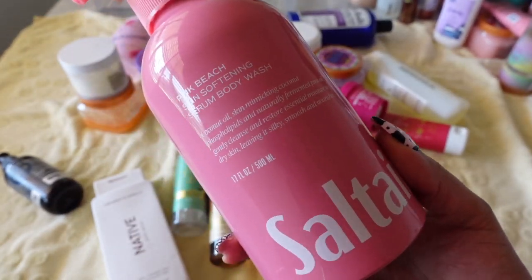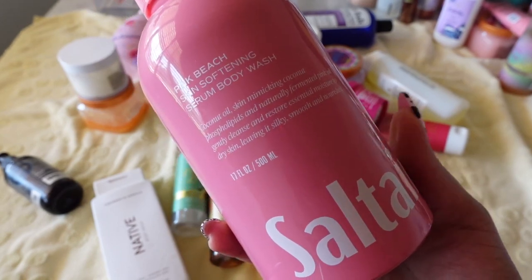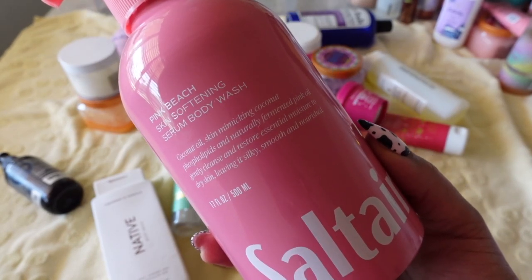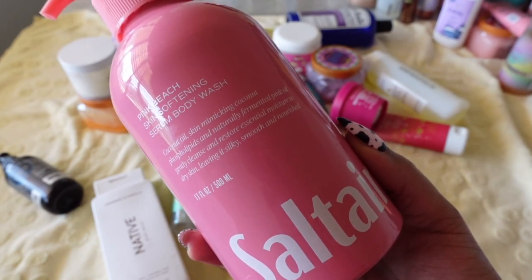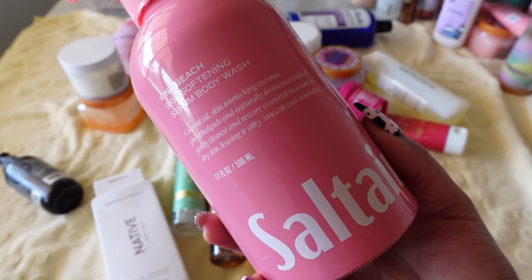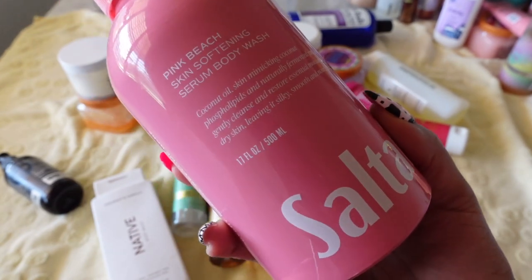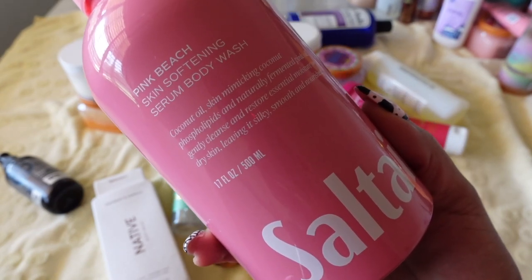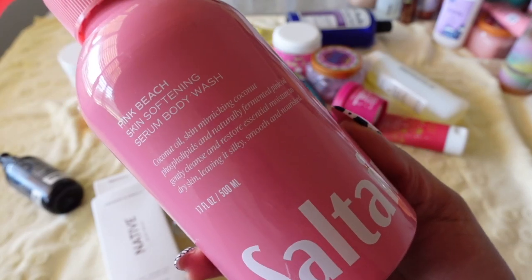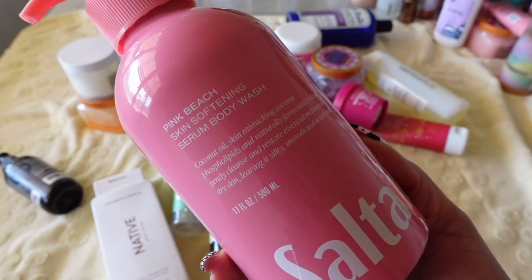This is my second purchase of the Sol de Janeiro Pink Beach scent. When I first smelled it I wasn't wowed — it just gave a soft coconut smell. But as I started using it and seeing the pink body wash, knowing pink is one of my favorite colors, and feeling how soft my skin was using it, I was sold. This is going to be a staple body wash. I haven't used this second bottle yet but I'm definitely keeping it.